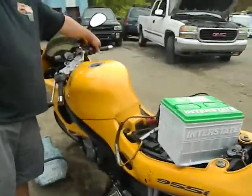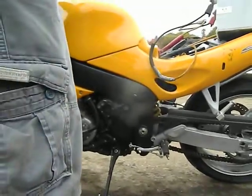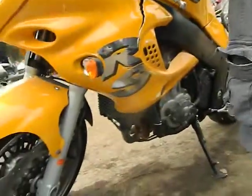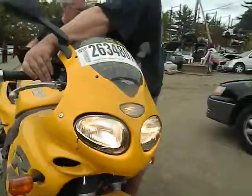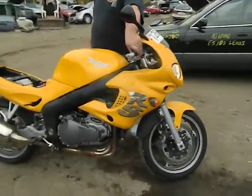It's got 11,000 miles on the odometer. It has some breaks in the fairings, but we have all the plastic for the bike.